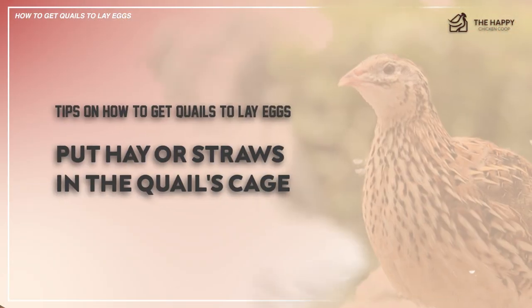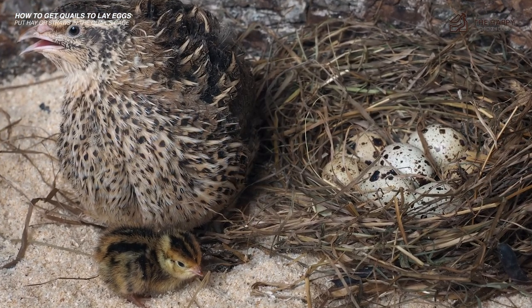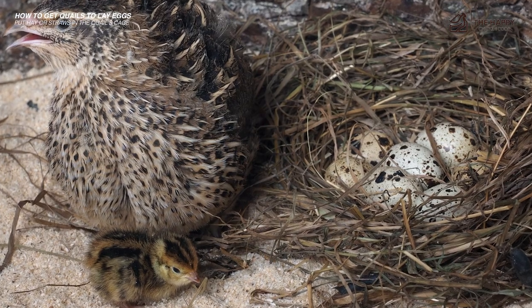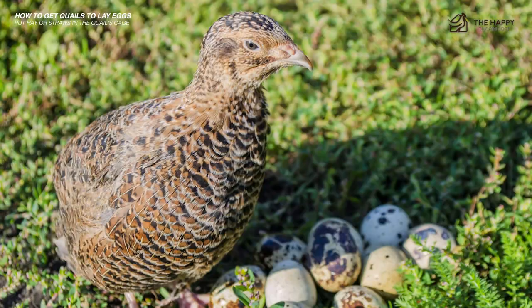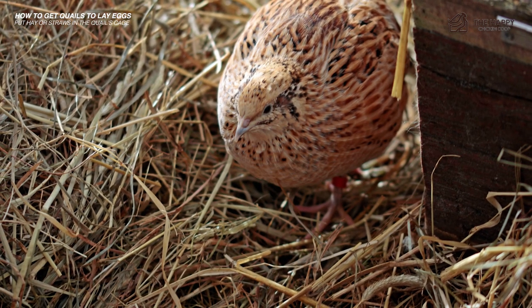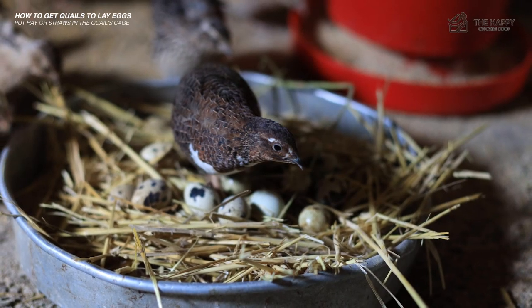Number three: put hay or straw in the quail's cage. Each quail has different nesting behavior. Some quails prefer to lay on the ground instead of building nests, while others like to lay in a nest. To accommodate these birds' needs, it's best to put some hay or straw in their cage so that those who want to lay in a nest can create one for themselves.